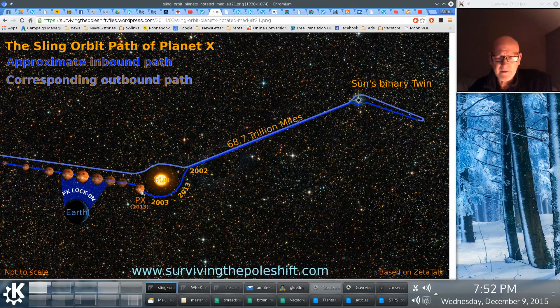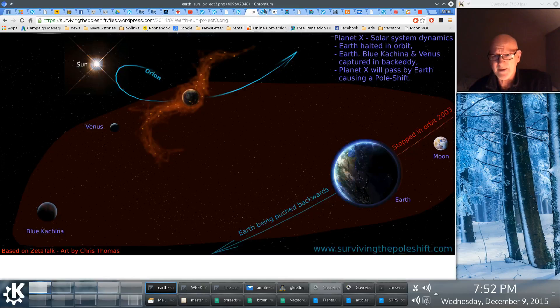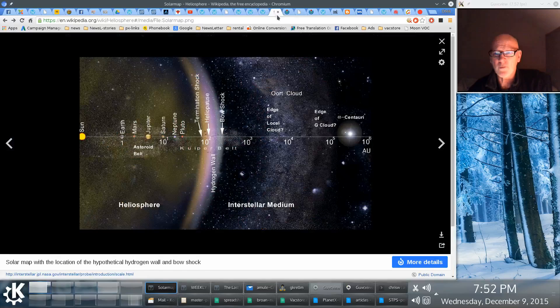Now let's look at what Planet X is up against in our solar system — this is obviously only what I'm aware of and what I've read. This is a profile of the sun, Earth, Mars, Jupiter, Saturn, Pluto. Basically, this arc is the outer edge of our solar system, defined by the sun's extent of solar wind reach.